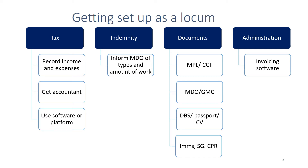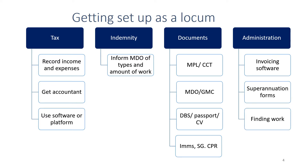From an administration point of view, you may want to get some invoicing software that automatically generates invoices and superannuation forms, and you may also want to use a variety of different platforms or networks to find work, which is covered in another slide.